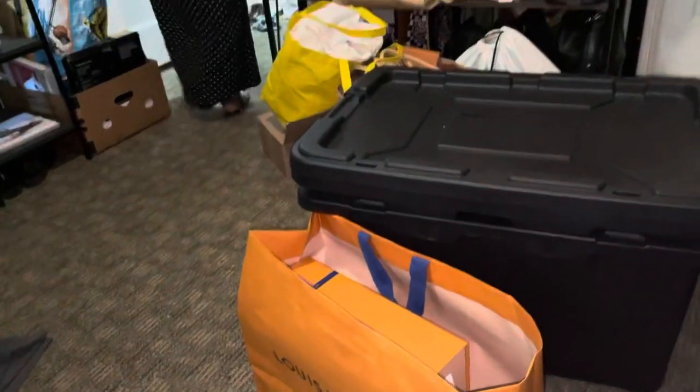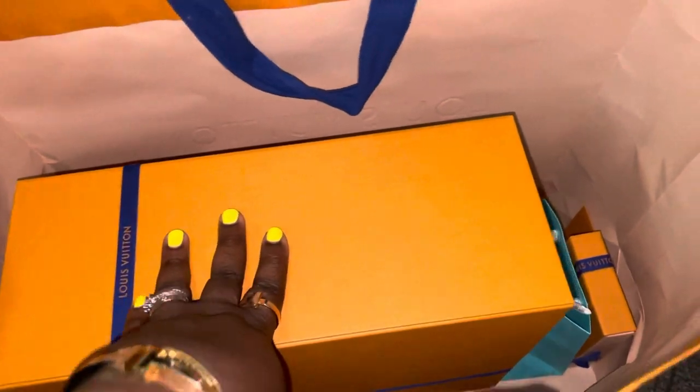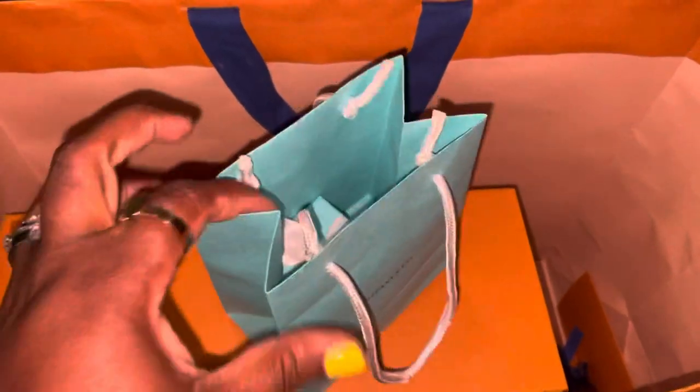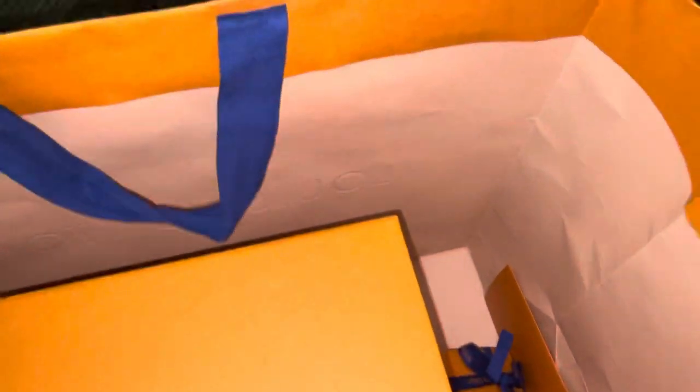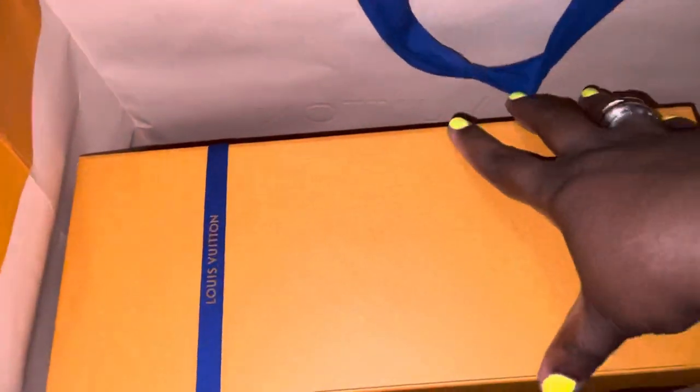Hello again! My niece is gonna be working in the background on my room. I did a thing — I lost my damn mind, y'all. I made an order online, then discovered a little something something — there's a Tiffany's next door to the Louis Vuitton place. That's going to be a separate unboxing later. Let's focus on what I was originally supposed to go in and get — what I ordered online.